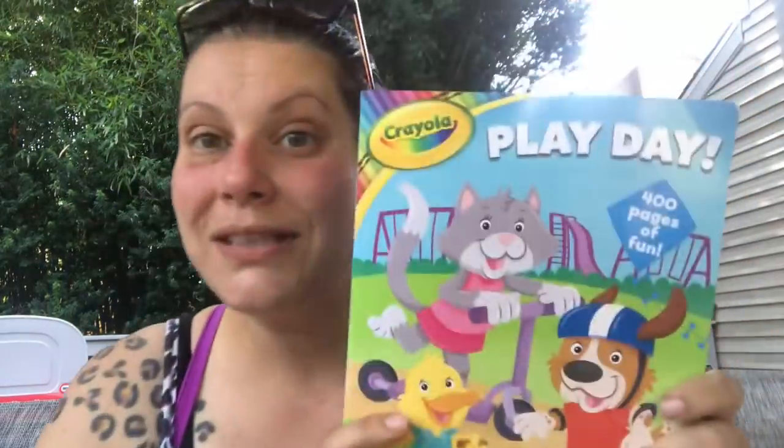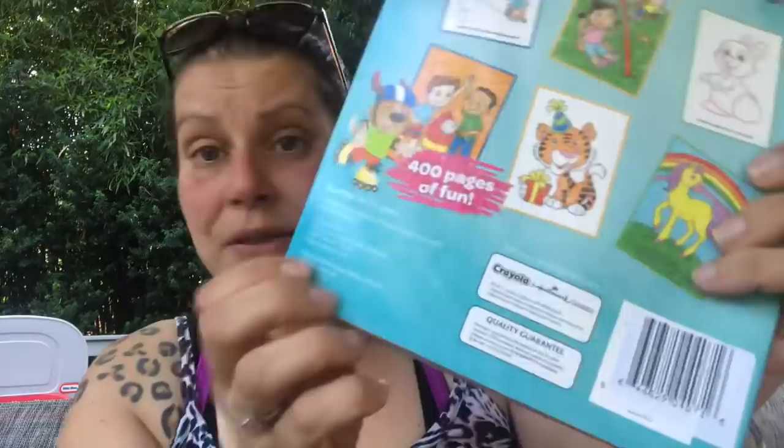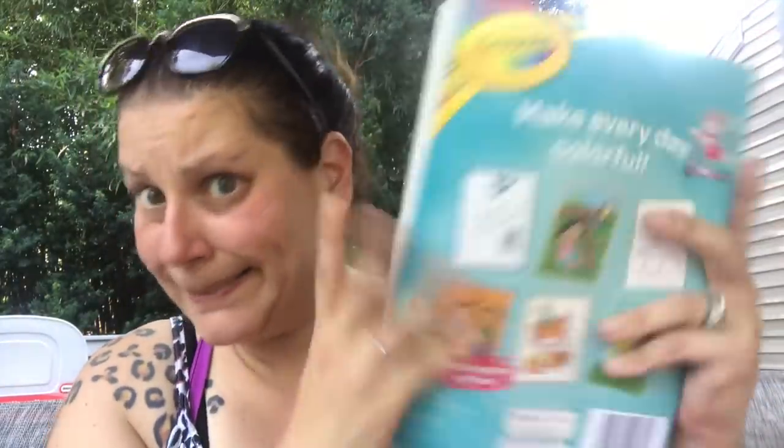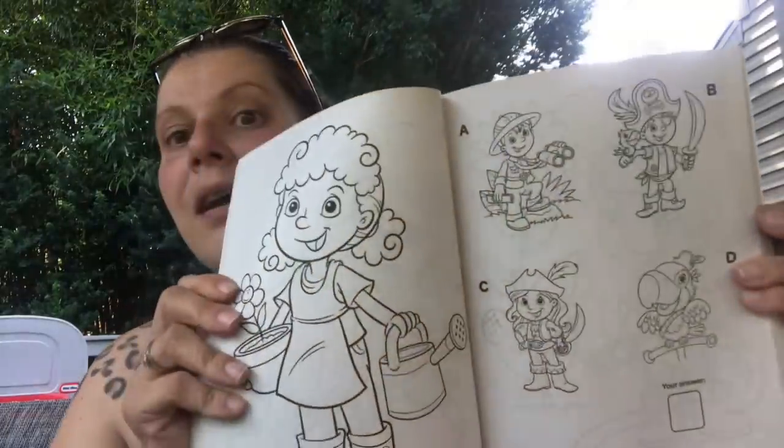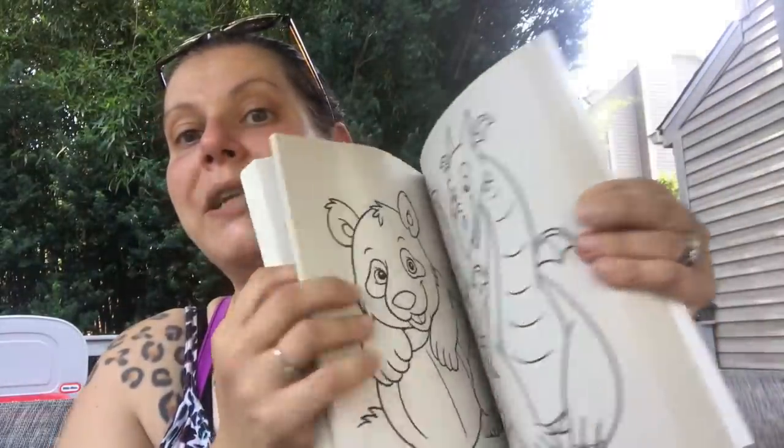Are you guys ready for this? Look at this coloring book — Crayola, a Hallmark company, not distributed by Greenbrier. It's like six inches thick — I'm exaggerating, but it's huge. I forgot to peel this one off because I didn't think it would have a price — $5.99 US. 400 pages of fun coloring and activity. Absolutely amazing. And because it's actually Crayola, it was an $8 book, so I'm hoping it doesn't get all smudgy when you color it.